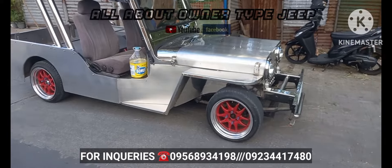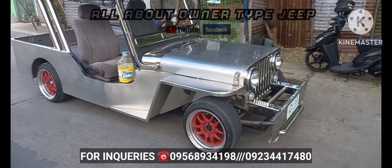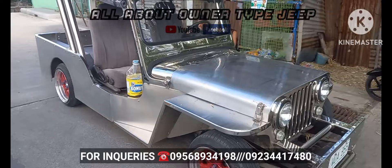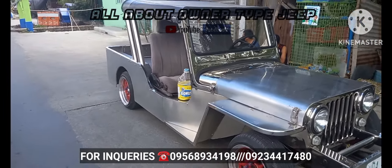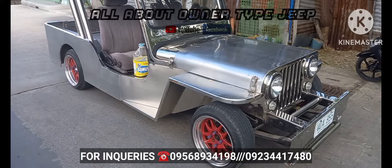Ganda yung unit. I-check nyo na lang sa personal. Yung location natin is Alapan, Cavite. Sa mga interesado, tawag lang kayo sa number na nasa screen.